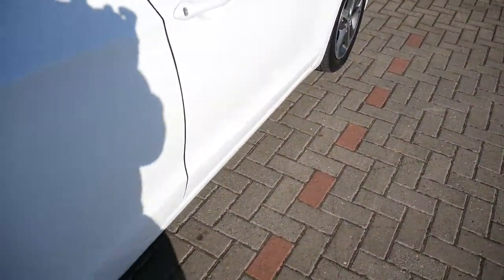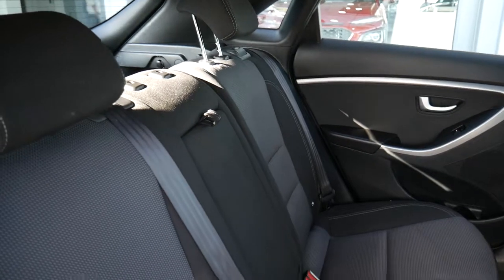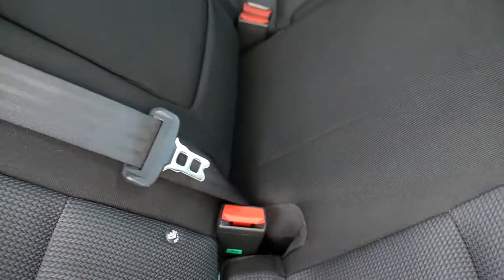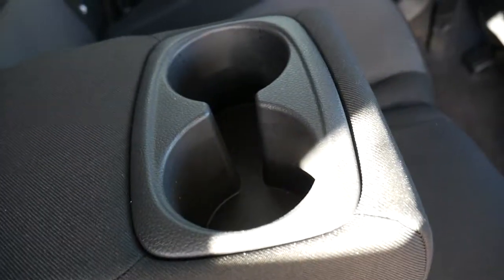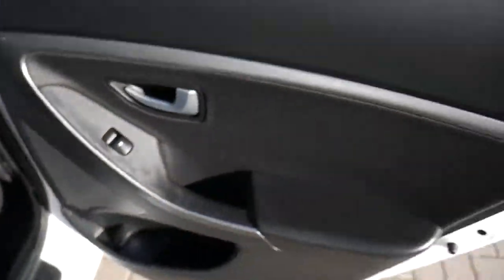This car has done 27,184 miles. In the back, as you can see, it's very roomy indeed — loads of leg and headroom. We've got three full seat belts across the back, Isofix fittings on the two outer seats, and the central armrest with a couple of cupholders. There are nets on the back of the front seats for additional storage, and electric windows in the rear.